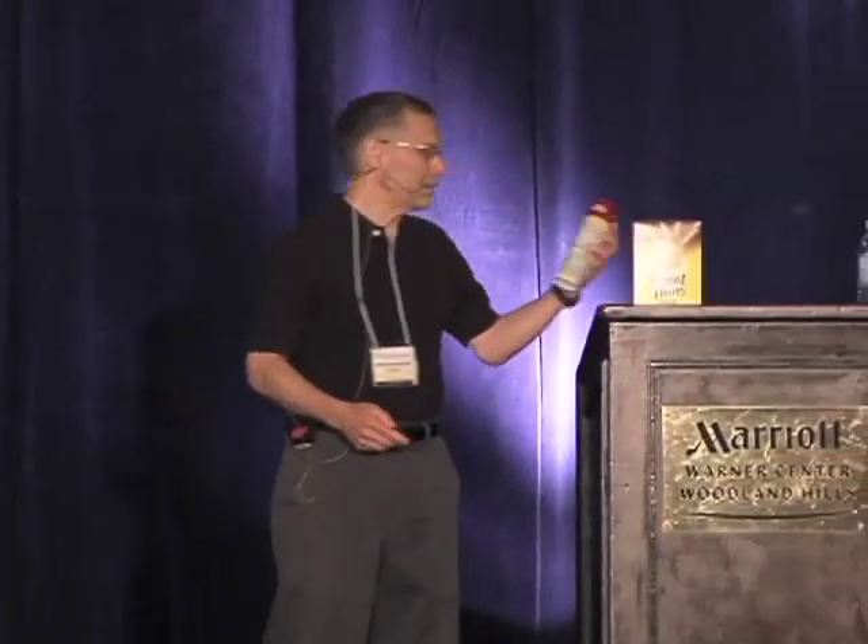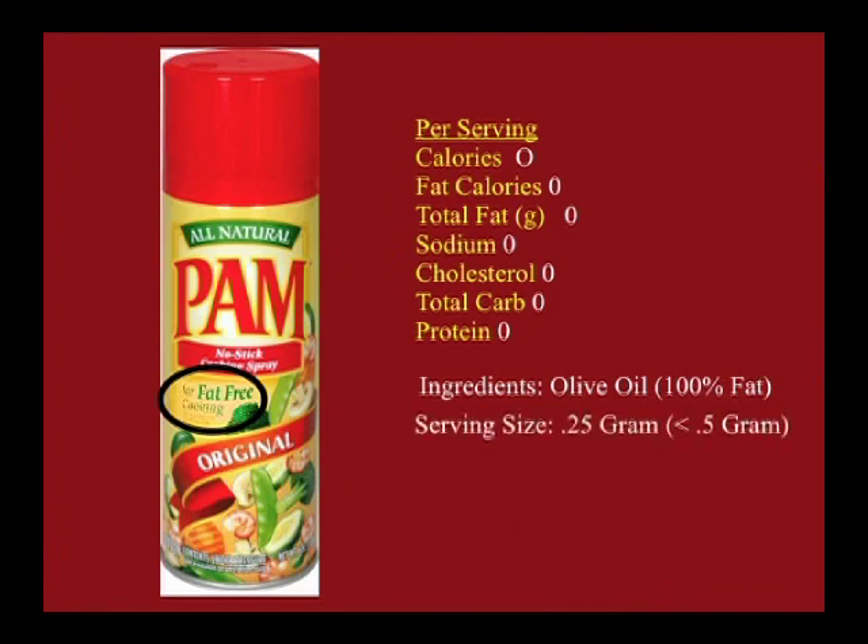Has anybody ever read the serving size of this? The serving size says one quarter of a gram — a quarter gram, which is less than half a gram. So they can round down everything to zero. Now I want to put that in perspective, because not everybody knows what a quarter gram is. Not everybody went to college in the 60s.